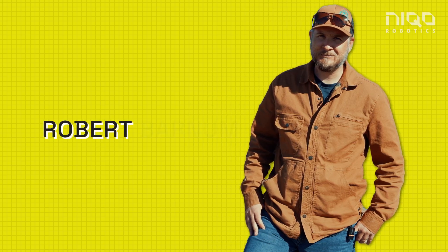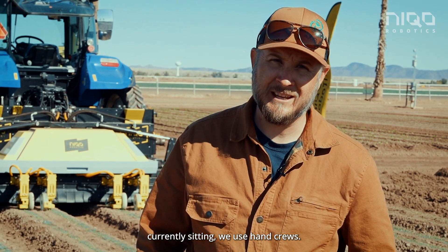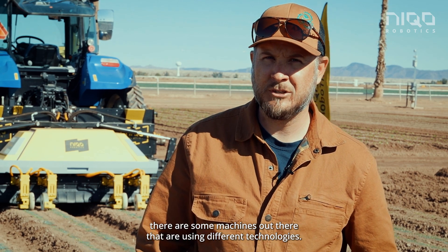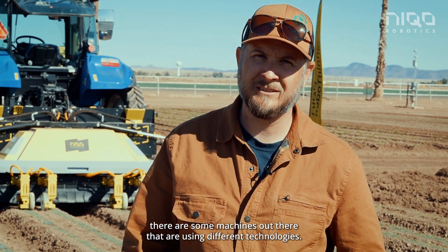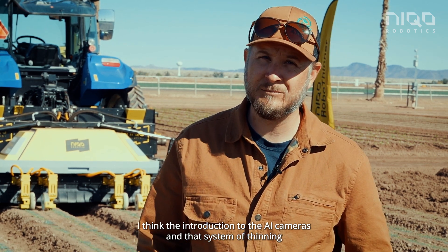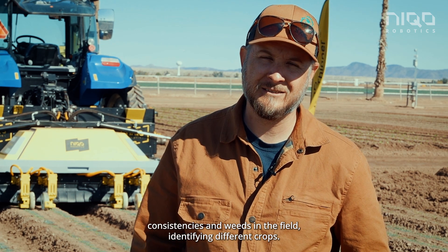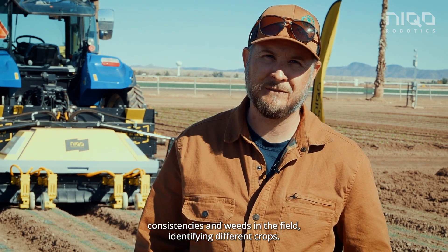I'm Robert Barnum. Currently for thinning we use hand crews. There are some machines out there that are using different technologies. I think the introduction of AI cameras and that system of thinning is just improving on size consistencies, weeds in the field, and identifying different crops.